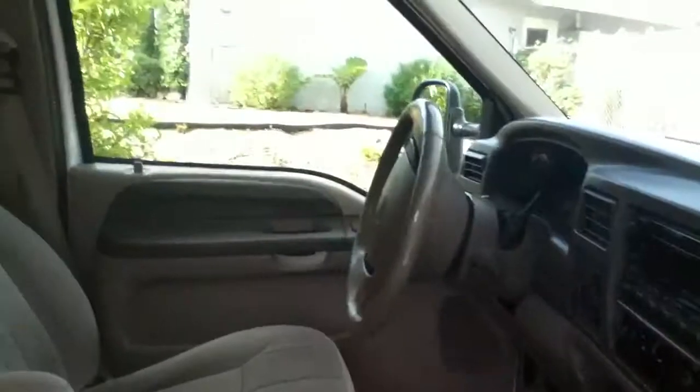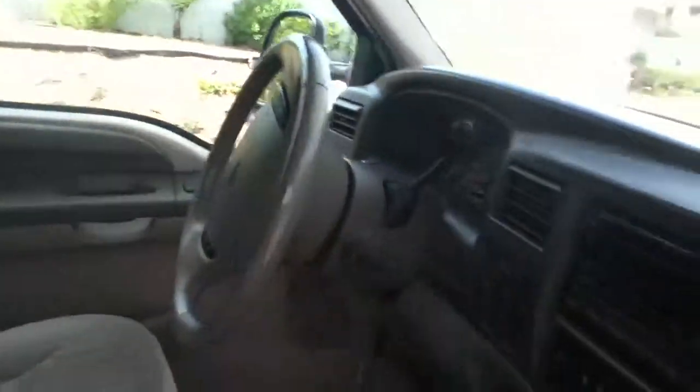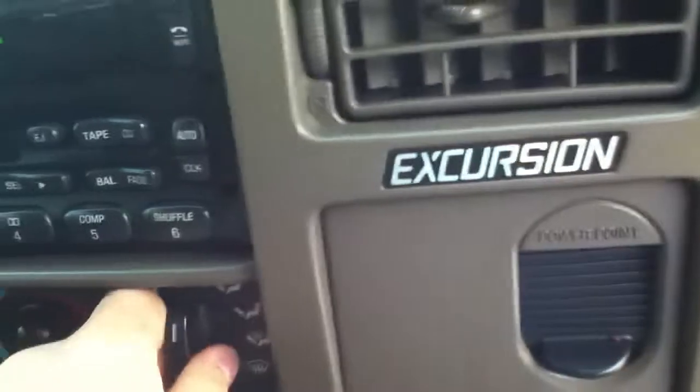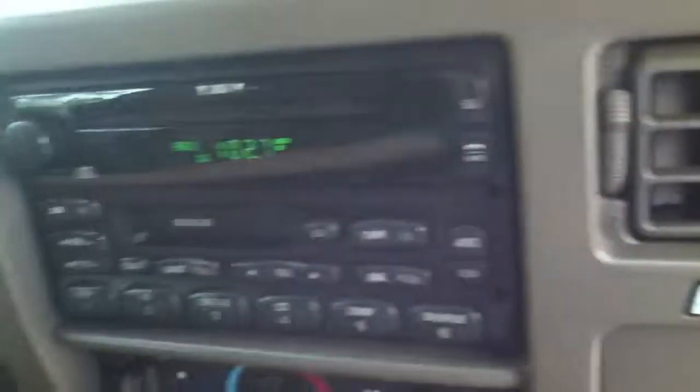Here's the next view of the car. It's a passenger side. It's a pretty cool car. You have a lot of cool features.